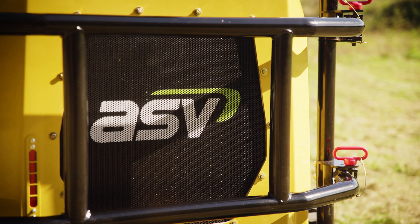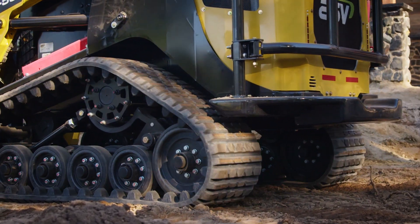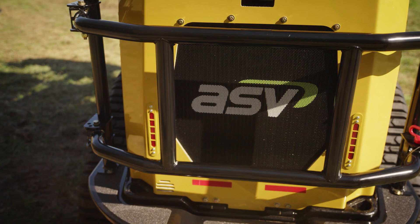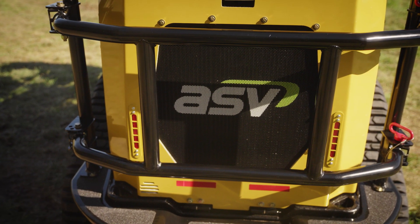For protection on our RT50, not only do we have our cast iron bumper and counterweight, but you can also see this one is equipped with our optional limb riser and brush guard kits, so it can provide additional protection to that hood, cooler, and engine area as needed.